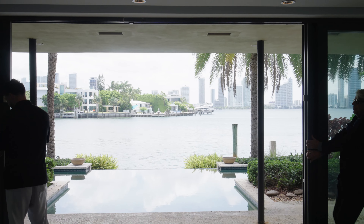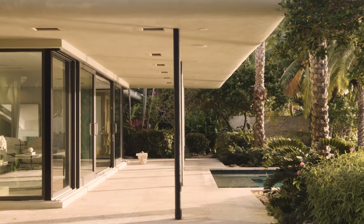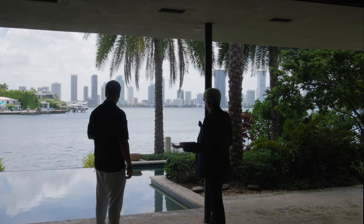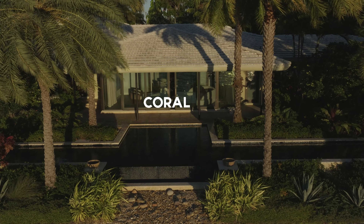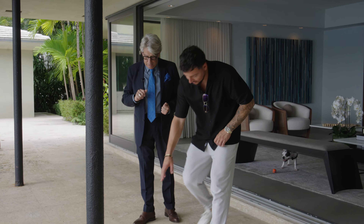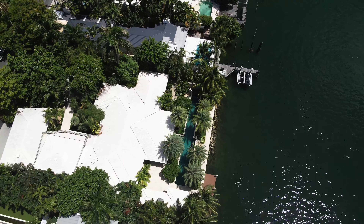This is the formal living room — there's also a family room, kitchen, and dining space. It's like a step back in time with a modern touch but hints of a blast from the past. And then you have all of this waterfront, because everything here is indoor-outdoor living. Open everything up and this is what Florida living is all about — the Miami lifestyle.